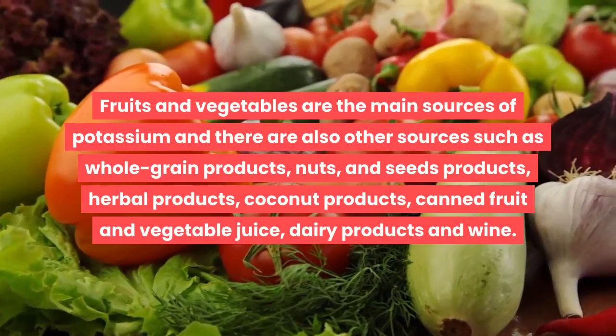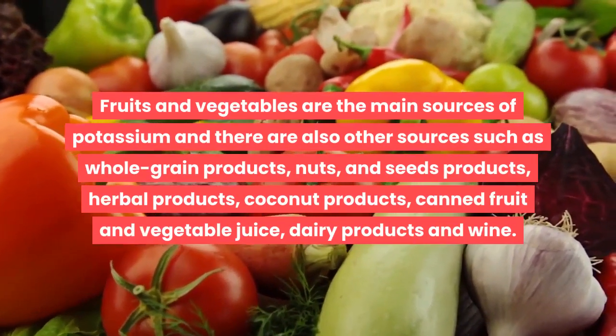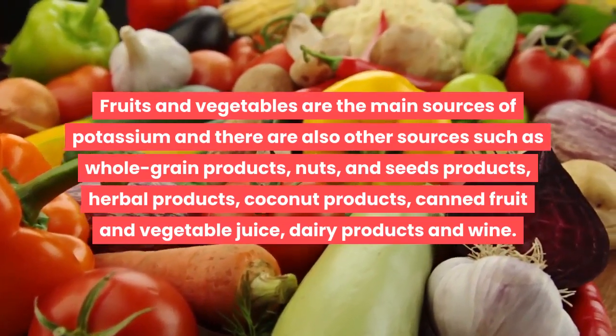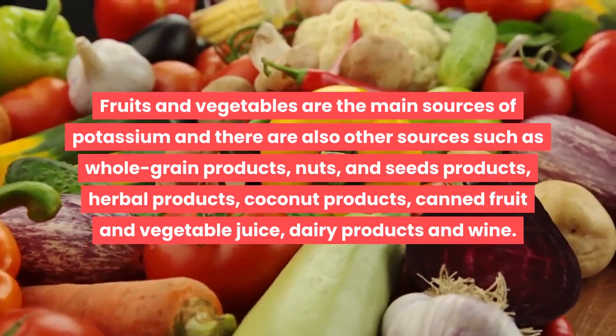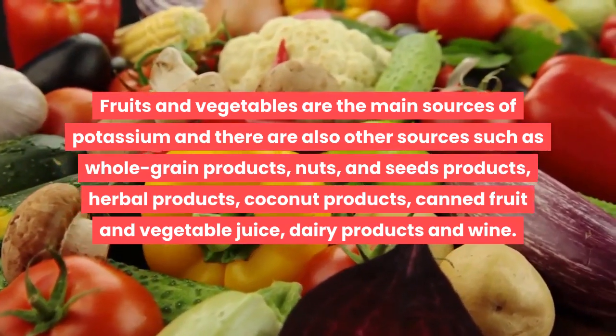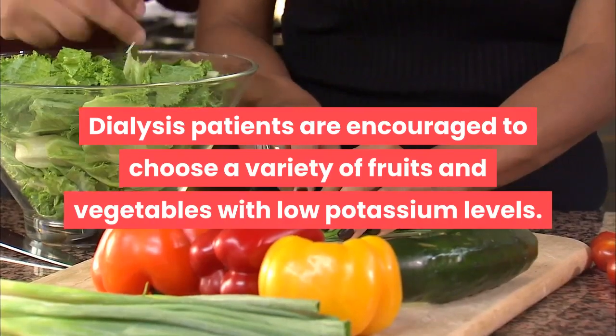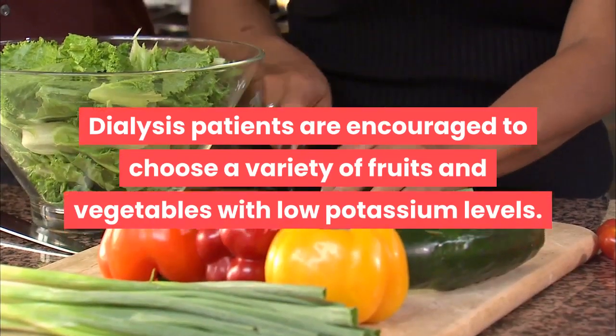Fruits and vegetables are the main sources of potassium. Other sources include whole grain products, nuts and seeds, herbal products, coconut products, canned fruit and vegetable juice, dairy products, and wine. Dialysis patients are encouraged to choose a variety of fruits and vegetables with low potassium levels.